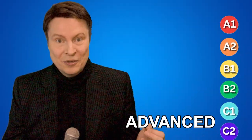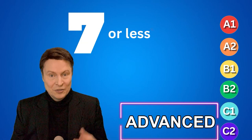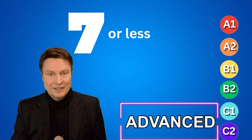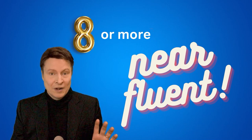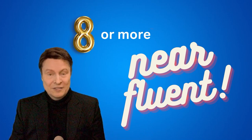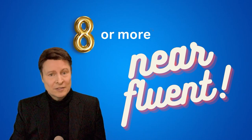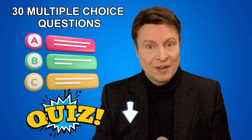Okay everybody, how did you do? We finished the advanced part of the test. If you got seven or less then you are indeed advanced. And if you got eight or more then you are near fluent, and you can go on to expand your horizons even more. I hope that you enjoyed this lesson. If you want more practice, I do have a free quiz on my website. You can ask me questions in the comment section, and I'll leave my contact link for private lessons. I hope to see you in our next English lesson. Bye everybody.